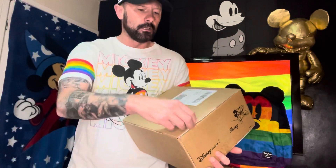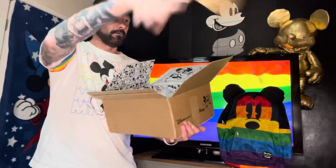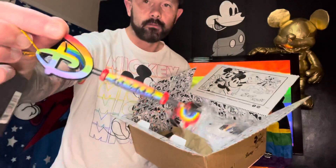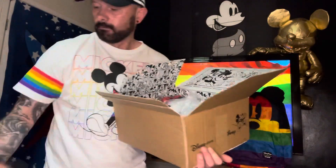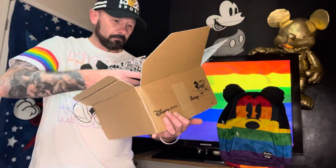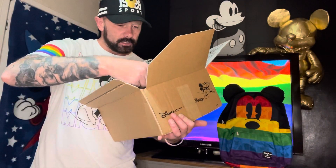Box number two — another small box, so I'm presuming this might be Minnie. Get rid of the invoice and the paper. We've got some little things in here — once again the rainbow key. This one's full of pins. So we've got the rainbow flag pin, the Mickey love pin — this one's larger than expected, I've not seen this one in the stores — and the Pixar ball pin, all of course in the rainbow styles.